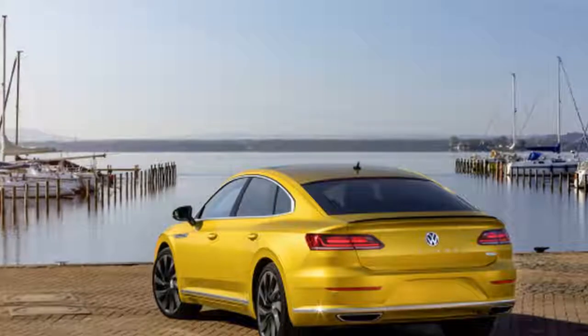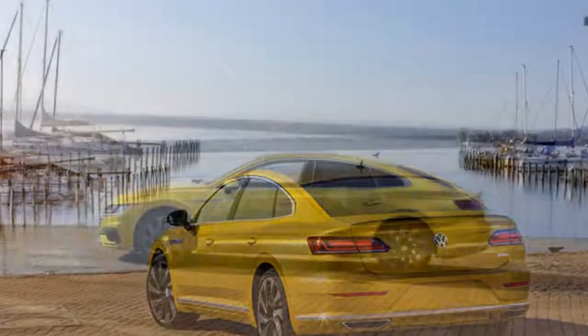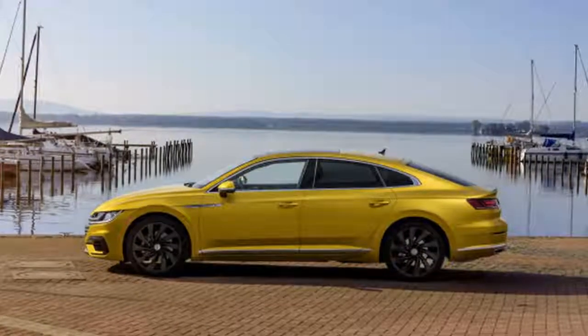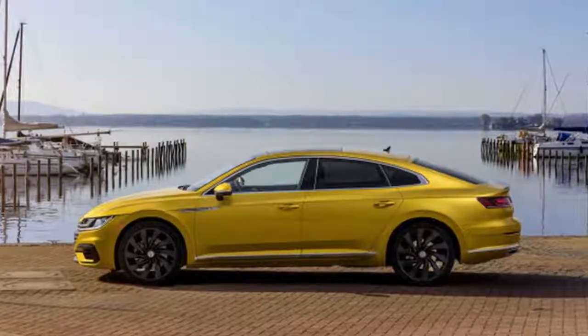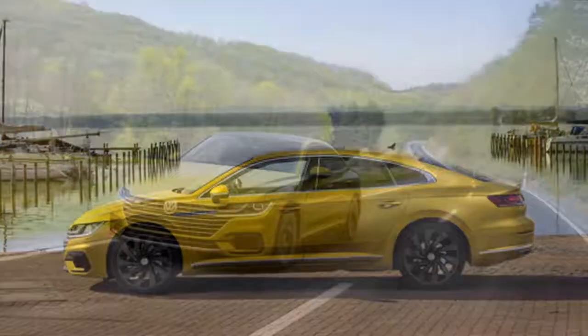Up front, there's a unique bumper with gloss black air intakes. The R-Line rides on unique 19 or 20-inch wheels, and the rear gains a gloss black spoiler. The cabin's R-Line touches include contrast stitching on the steering wheel and shift knob, plus paddle shifters, metallic trim, and stainless steel pedal covers.